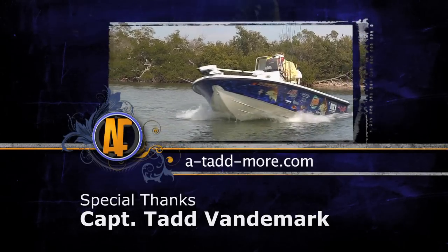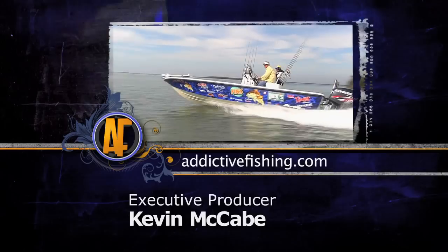Check out more footage from this show by logging on to addictivefishing.com for outtakes.